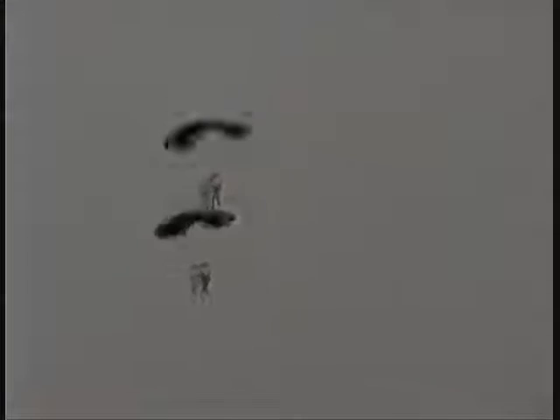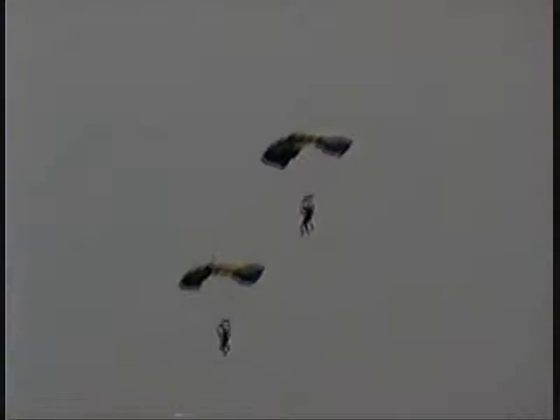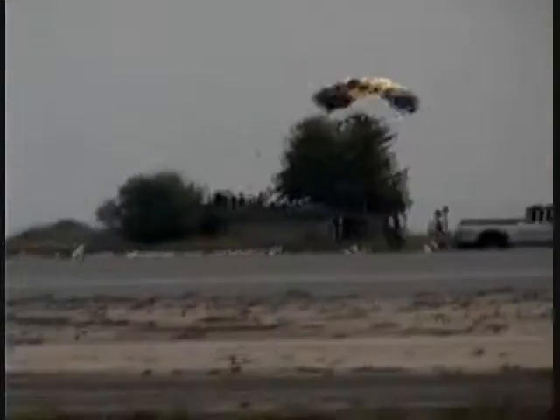All right, ladies and gentlemen, they've just broken a side plane formation. They'll be landing out here in show center for you in just a minute. Numbers three, four, and five safely touchdown. Ladies and gentlemen, enjoy the rest of the air show. Thank you for having us — have a great day.